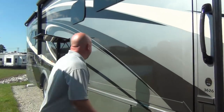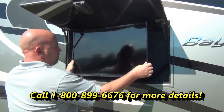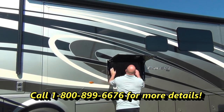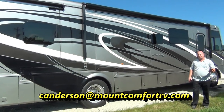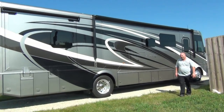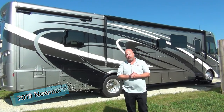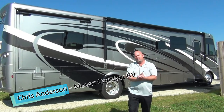I forgot to show the TV — there's an outside Vizio television on a pull-out arm, so it's movable. There's also a plug with USBs on it, so if you want to charge your cell phone you can do that. When you're done, push it back in and shut the door. Take a good look at this masterpiece finish. Folks, I hope you've enjoyed the video. My name is Chris Anderson with Mount Comfort RV. This is a 2019 Newmar Baystar 3626. Don't forget to ask for me if you call in — I hope to see you soon. Thanks for watching.